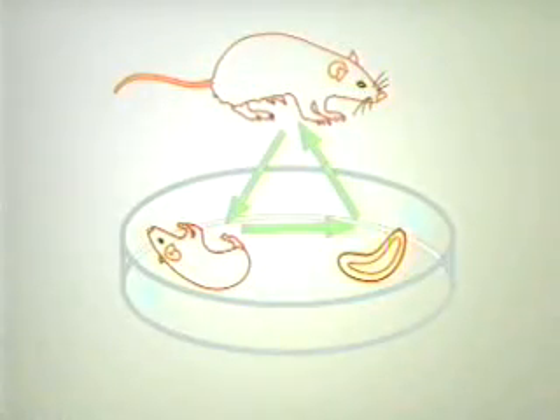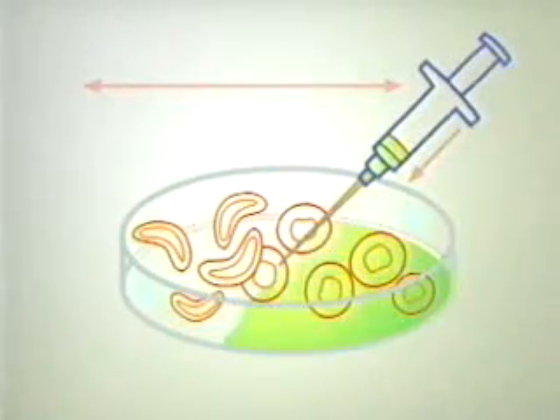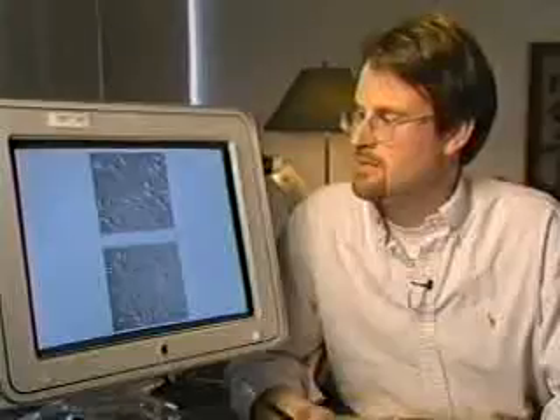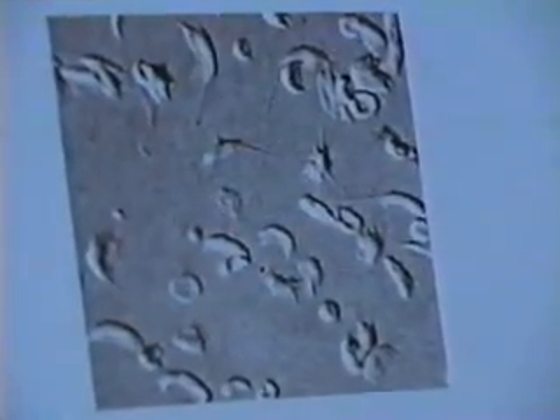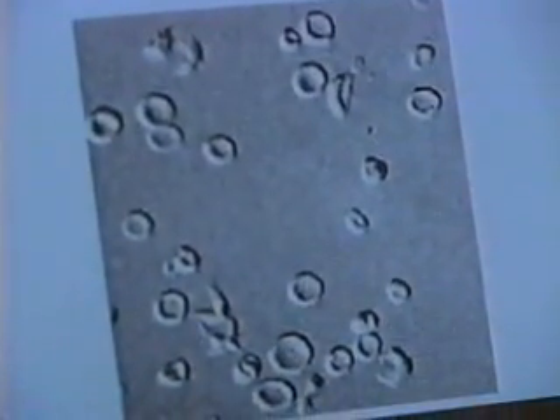Here's how it works: bone marrow from a mouse with sickle cell disease is removed and treated with the anti-sickling gene, exposed to the lentivirus in vitro, then injected into a genetically identical mouse with sickle cell. The new marrow takes over and the diseased mouse is cured. Blood smear photographs show the difference — the top image shows red blood cells from an untreated sickle cell mouse, with the vast majority showing the abnormal sickled shape. The bottom image, from a treated mouse, shows a much more normal rounded shape.